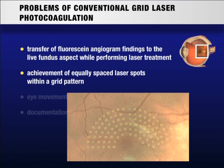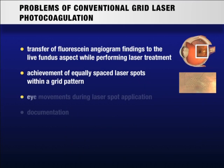An accurately spaced grid pattern is a precondition for a more standardized grid laser treatment and helps to evaluate grid laser photocoagulation in clinical studies. Eye movements during treatment can be dangerous especially when laser photocoagulation is performed close to the fovea. A realistic documentation of the applied grid treatment has not been possible so far, especially if a sub-threshold laser treatment has been chosen, as recommended by some authors where the applied laser energy does not lead to visible fundus changes.